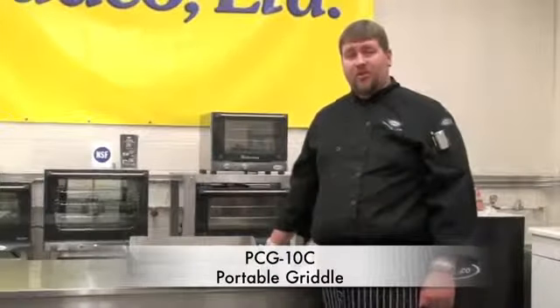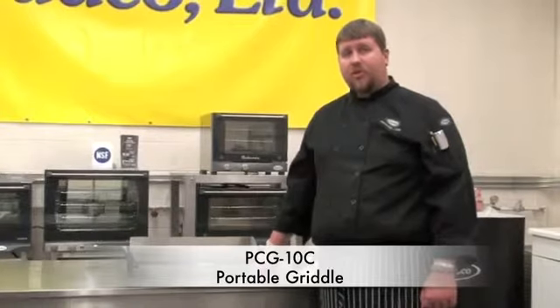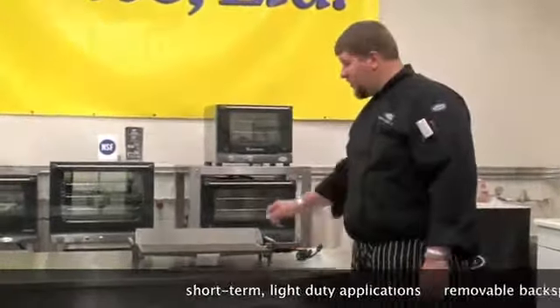The PCG10C portable griddle is popular with many food service operators for short term, light duty applications. Its features include a removable backsplash, removable probe, and grease tray for easy cleaning.